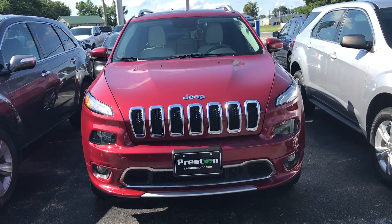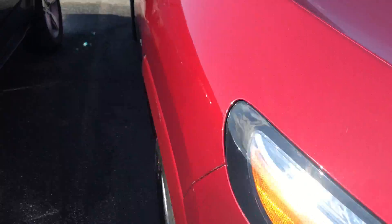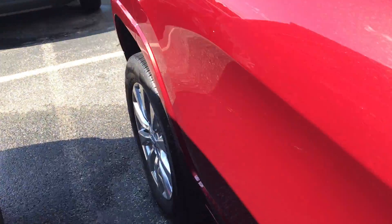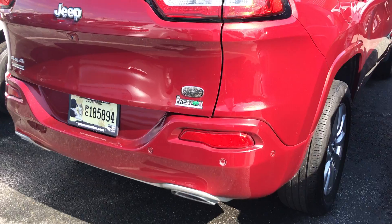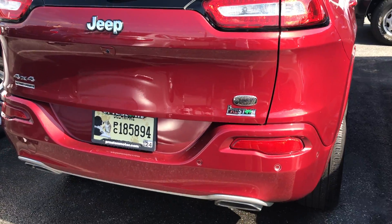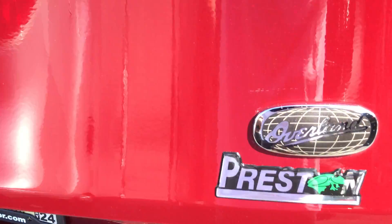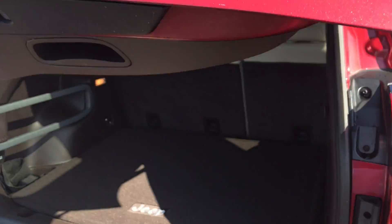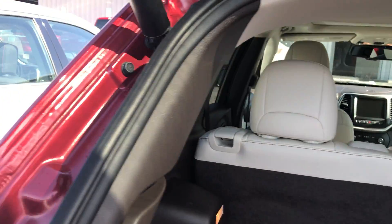Hey guys, Mike Taylor today showing you a 2017 Cherokee, recently traded, just out of detail — very, very nice. A couple of clicks here and we can get the hatch to open. You can see it's an Overland. Look at that cargo space — beautiful interior.